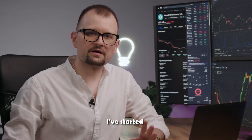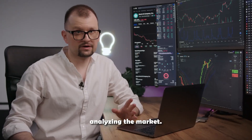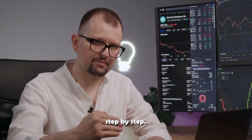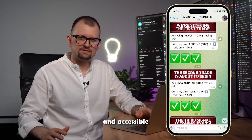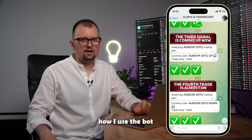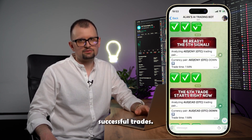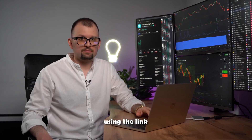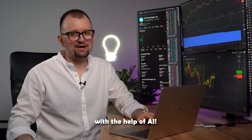Thanks to this bot, I've started making significantly more without spending time analyzing the market. Watch this video until the end to see how our bot works step by step. We created our AI bot to make trading more effective and accessible even for beginners. Join us via the link in the description to see how I use the bot to analyze the market and make successful trades. Don't miss out on this opportunity. Subscribe using the link below and in the first pinned comment, and welcome to the world of trading with the help of AI.